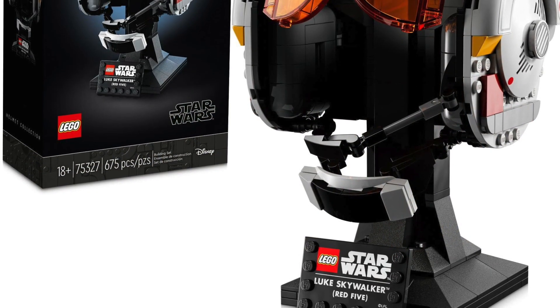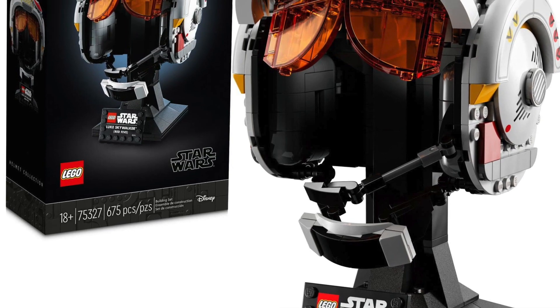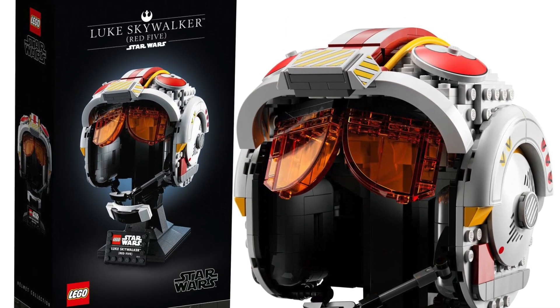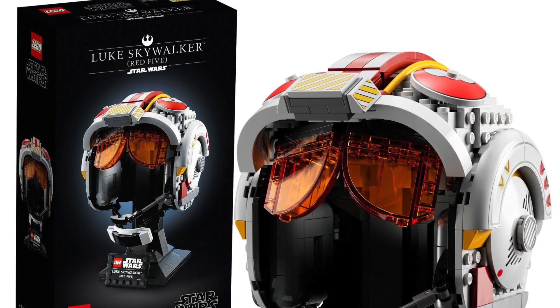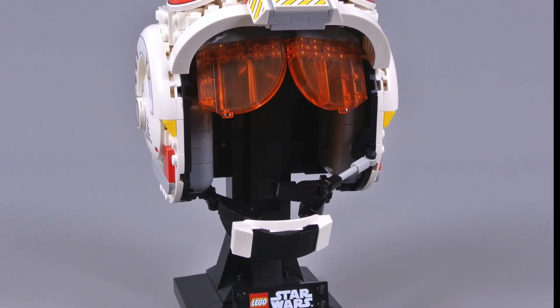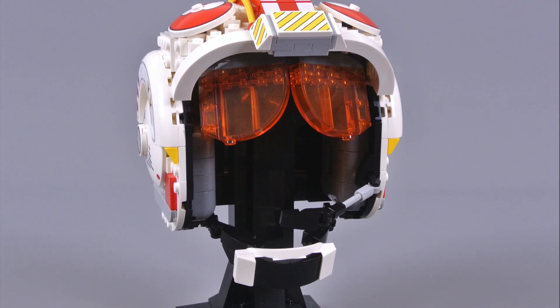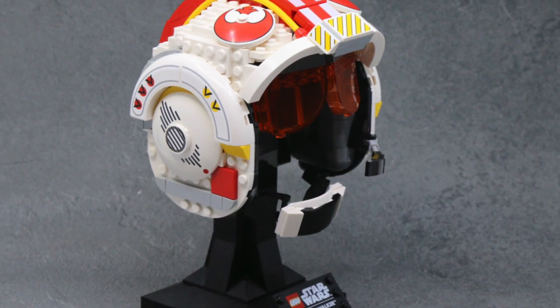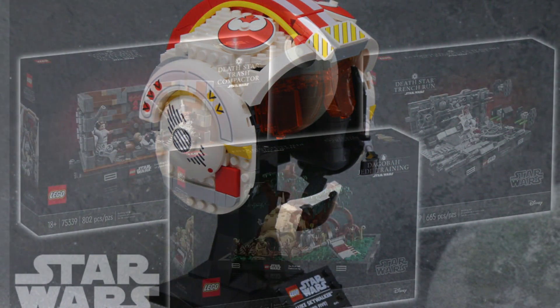Next up we have set 75327, the Luke Skywalker Red 5 Helmet, priced at £60 in the UK, $70 in the US, and €70 in Europe. This is one of the more unusual helmets because the helmet itself is hollow, and it has really unique translucent goggles that look really cool. If you're interested in picking this one up, act quickly as it will be gone within a few weeks.